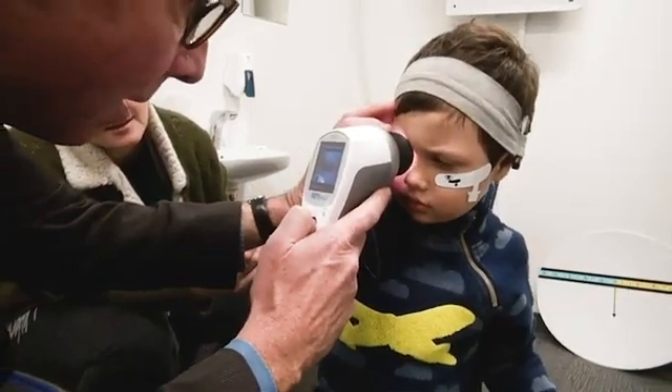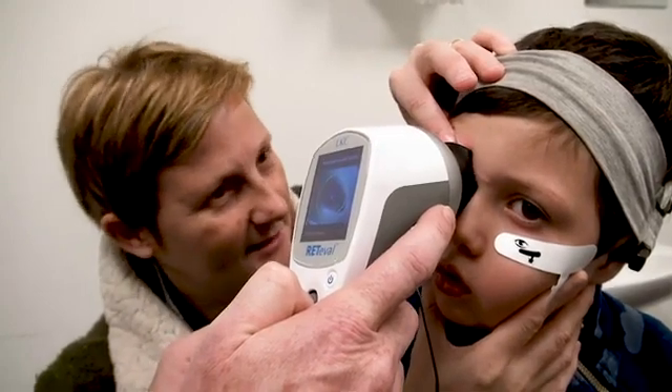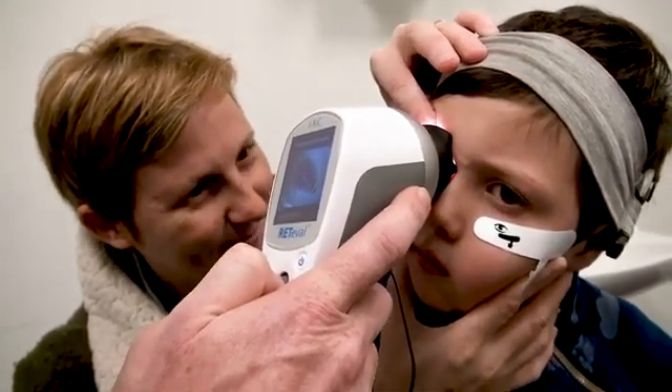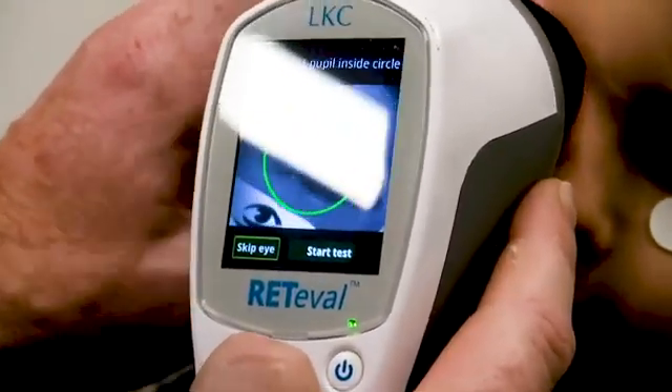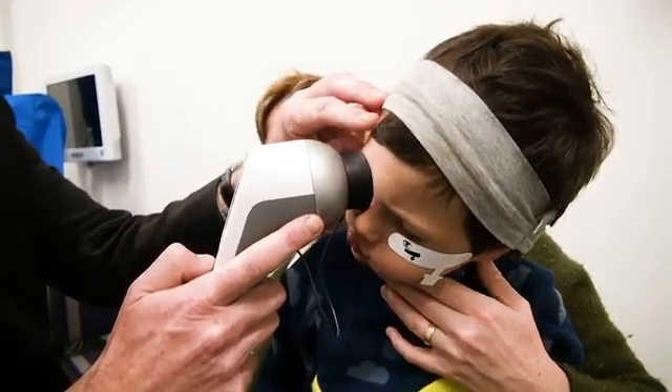The electroretinogram is a test of retinal function, and because the retina is a part of the brain, it's a nice way of accessing brain function. Where there's a neurodevelopmental or neurodegenerative disorder, we'll often find changes in the retina, and the ERG is a simple way of objectively assessing how the retina is performing.